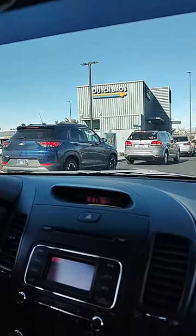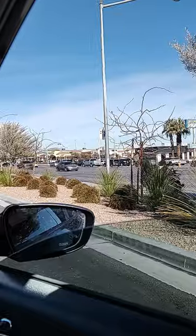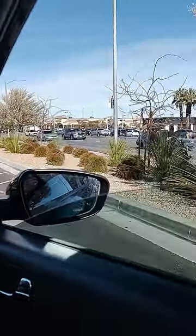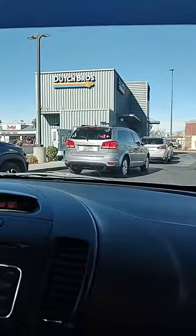It's our first time having Dutch Brothers, but we'll see. We got a line here. Clear skies, but it is cool out. What is it? 50 degrees out. A little nippy in the air. Alright, see how this tastes.